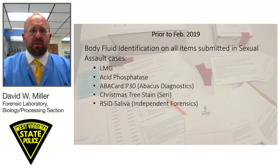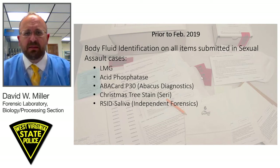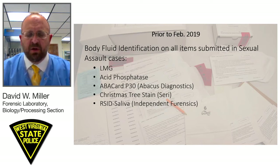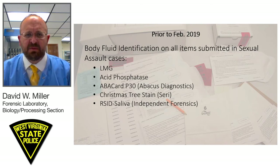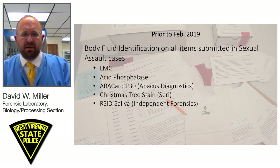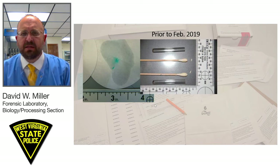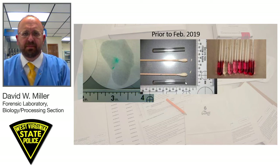Prior to February 2019, our laboratory was performing body fluid identification on all items submitted in a sexual assault case — clothing items, swab items in a kit, bedding, whatever was submitted. Our case submission policy would allow for multiple items, and we would perform a leucomalachite green presumptive test, an acid phosphatase presumptive test, an ABA card P30 lateral flow immunoassay for prostate-specific antigen, followed by a Christmas tree stain, and an occasional RSID saliva test. These tests take time and consume sample. Notice the amount of material we would collect from swabs for an acid phosphatase test.